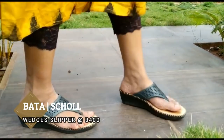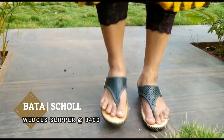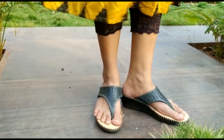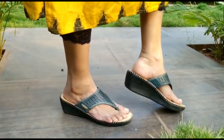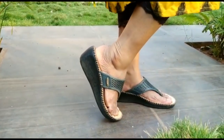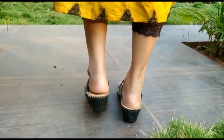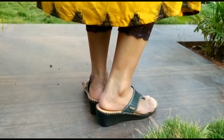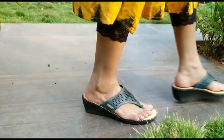Next is a wedge type slippers from Bata showroom. The brand name is Shawl, and the price is around 3400 rupees, which is a bit expensive, but it is a brand offer. These slippers are suitable for Indian wear and Indo-Western wear.